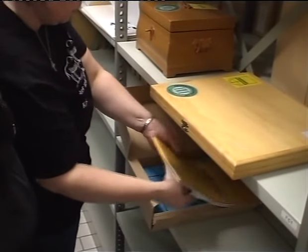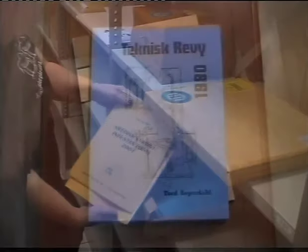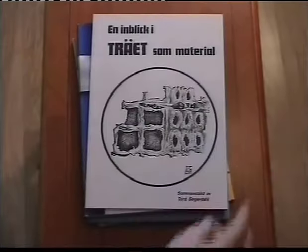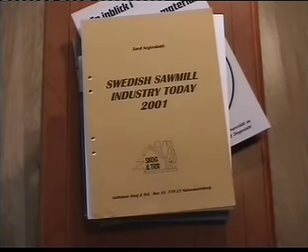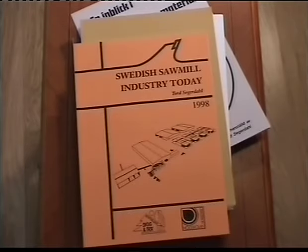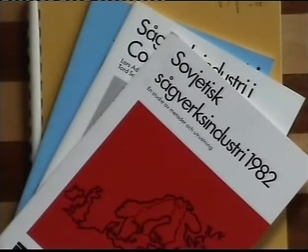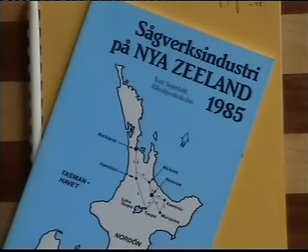And of course, there are a large number of reports, papers, slides, etc., describing the development of the sawmill industry. Reports from visits to sawmills abroad are numerous.